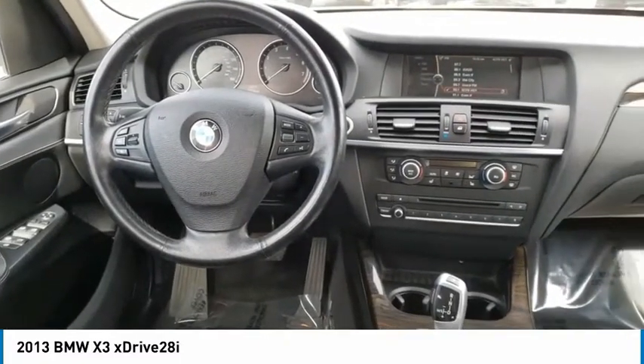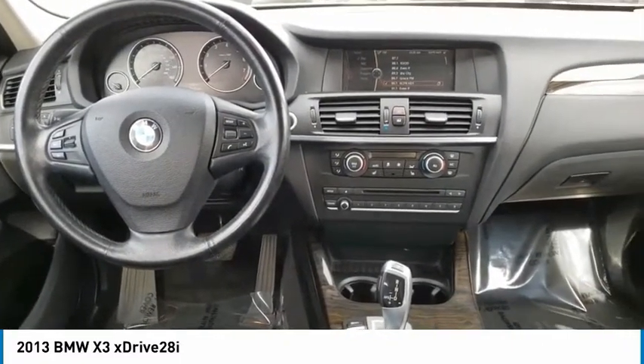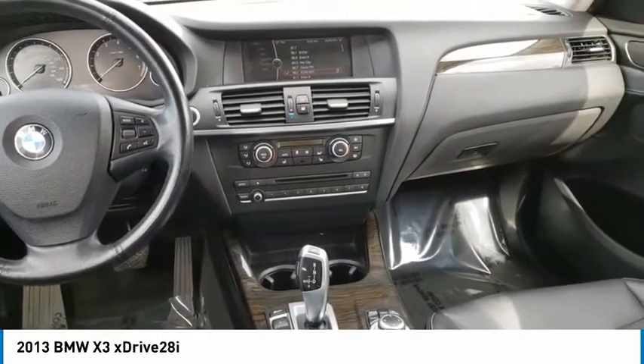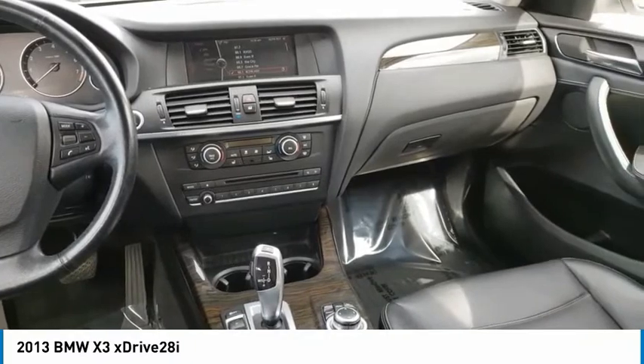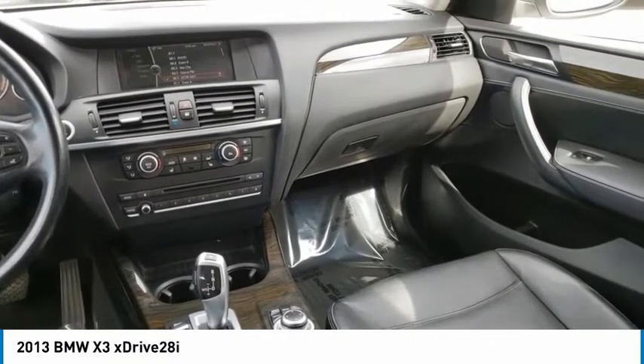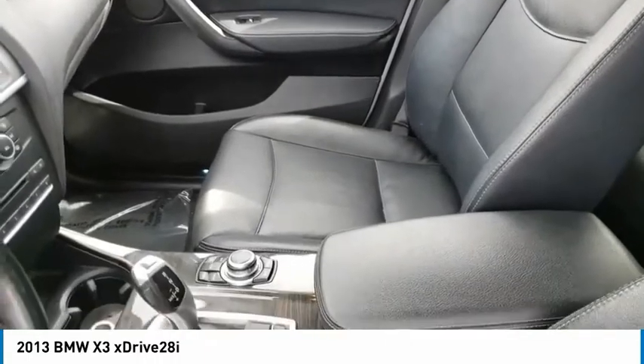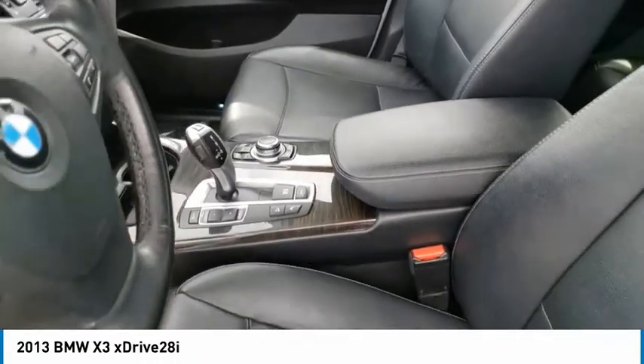This vehicle has less than 90,000 miles. Here are some of this vehicle's great options: electronic stability control, alloy wheels, power lift gate, dynamic cruise control, brake assist, traction control, remote keyless entry, fog lights, speed control, four-wheel disc brakes.